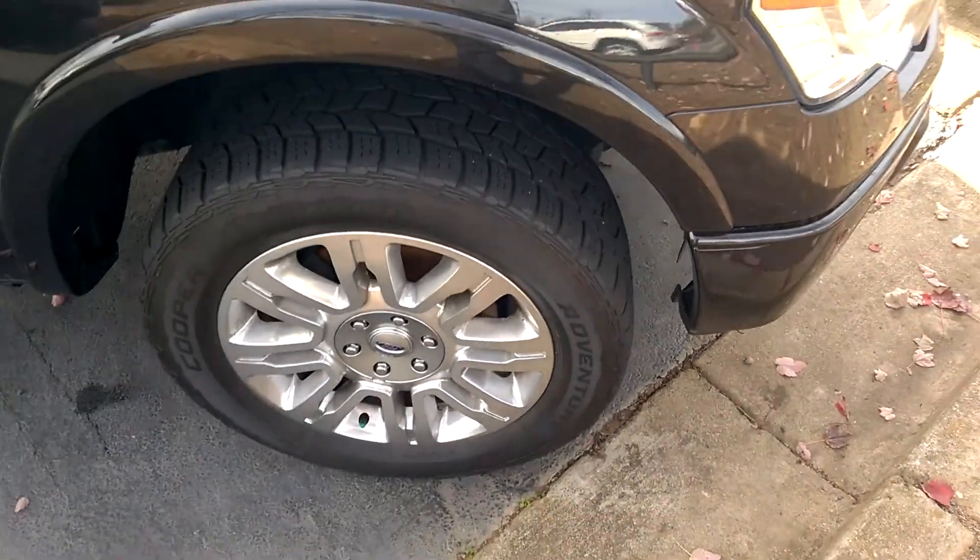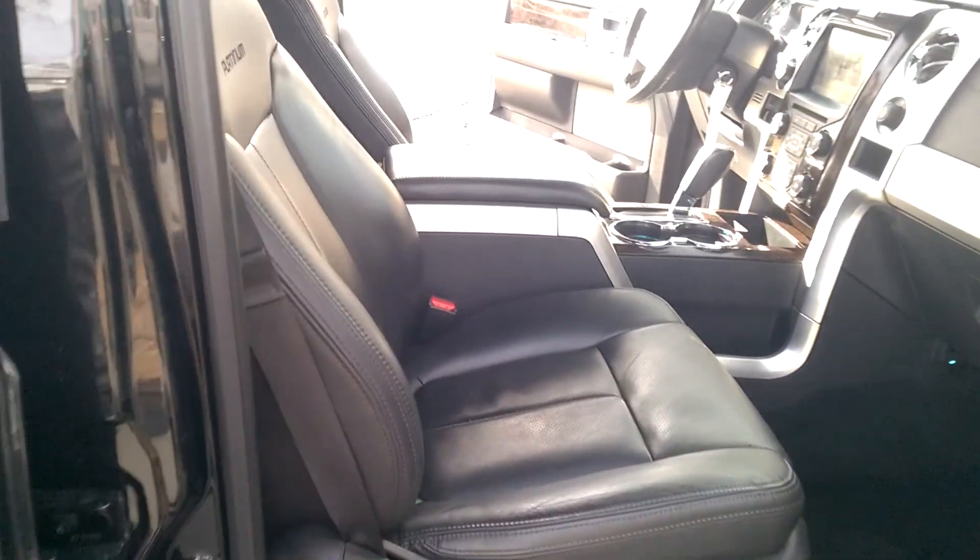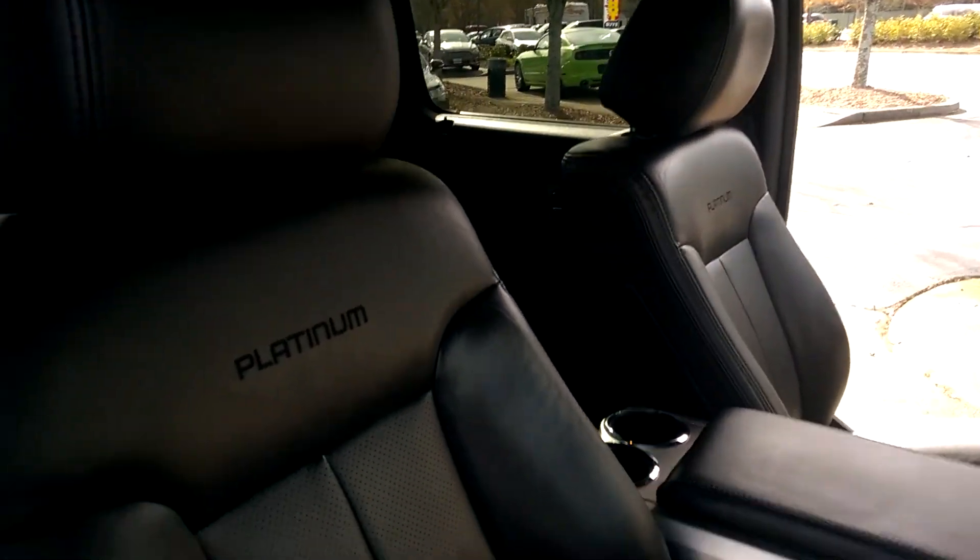It has everything in it — heated seats, cooled seats, electronic running boards here, as you can see when you open up the door. Give you an idea of what the interior looks like here. It's a little dirty, but we can get that cleaned up for you.